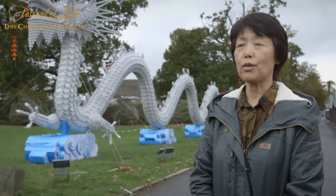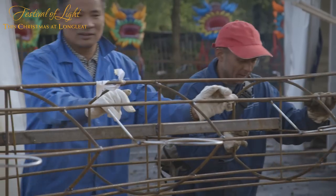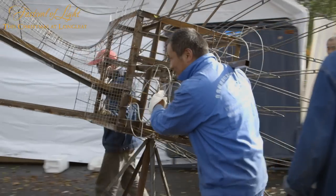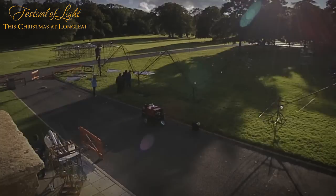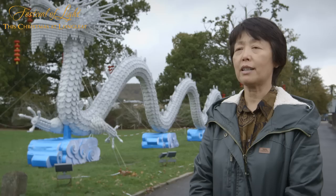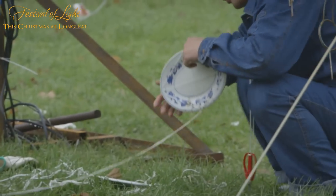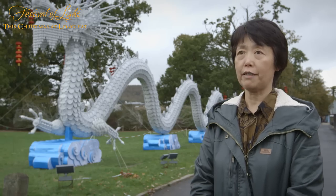To make this porcelain dragon, it took 30 workers two months of work in China before it was transported to the UK. And once it was here, there were three workers hand-tied to this dragon. It took them 45 days.